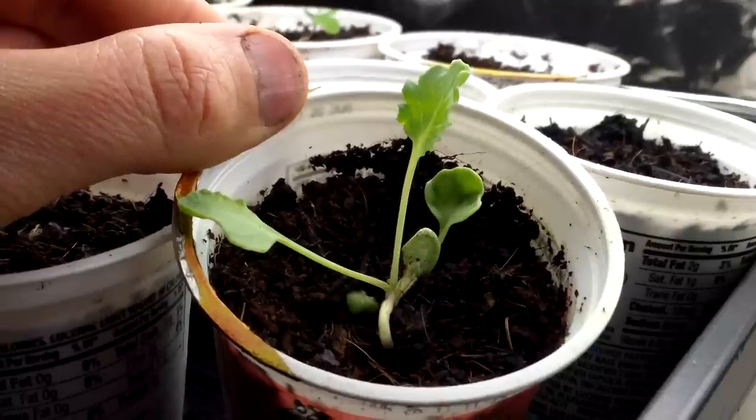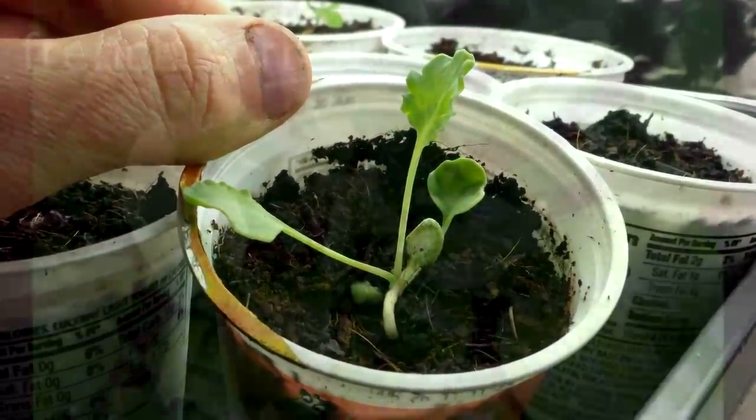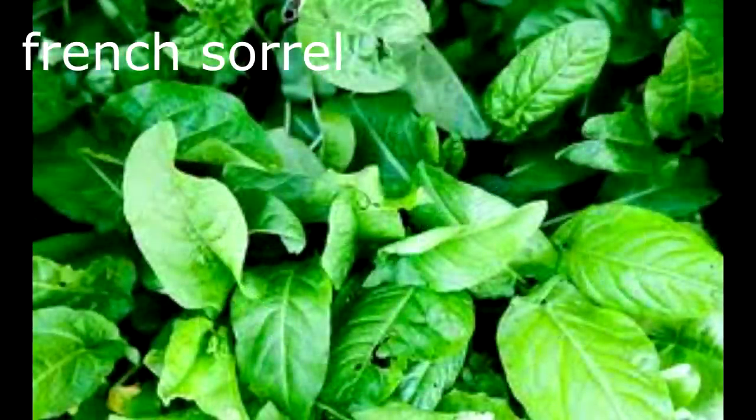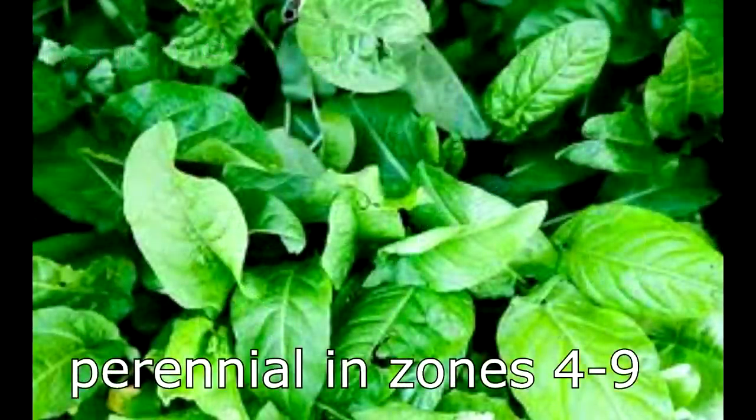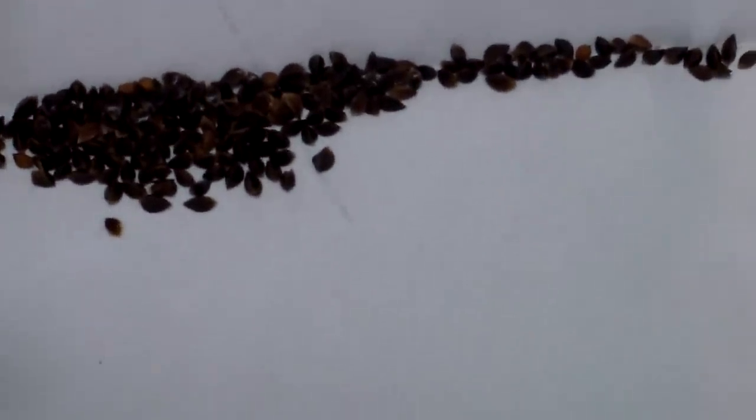Sea kale is only hardy to Zone 6, so we're going to have to place cold frames over it in the winter. French sorrel is one of my favorite perennial greens. It has a lemony flavor, but also reminds me of Granny Smith apples. We grew French sorrel in the past, but I managed to kill it with overly enthusiastic mulching. We'll be planting these seeds in the spring, and I'll keep my mulching under control.